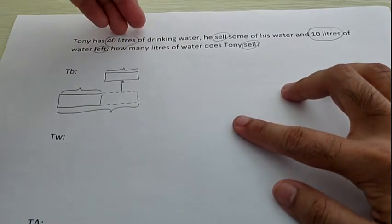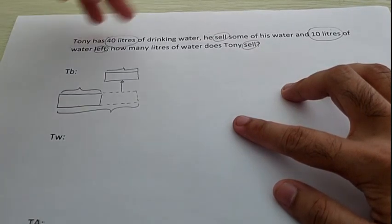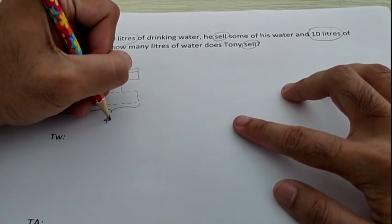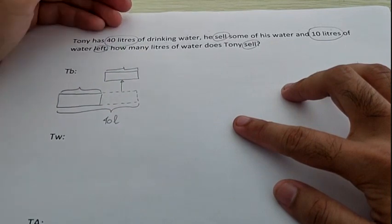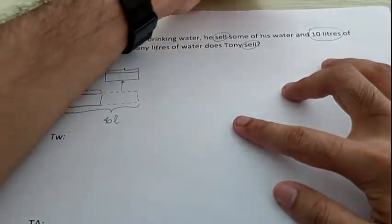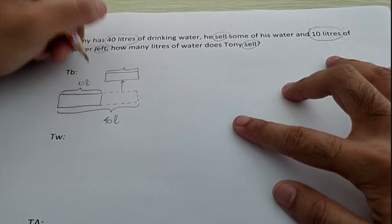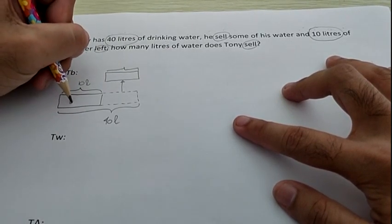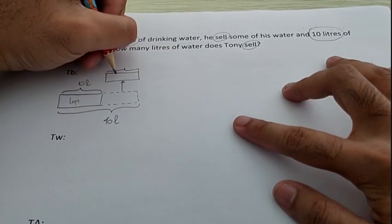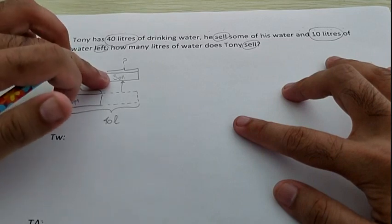Tony has 40 liters of drinking water, which means 40 liters is the total. So where do we write 40 liters? Very good — 40 liters goes at the bottom, because it is the total. Then the next clue: 10 liters of water are left. Where do we write 10 liters? Very good — 10 liters goes here, and this bar is labeled 'left.' That means the other bar is labeled 'sell,' and the question mark is on the 'sell' bar.